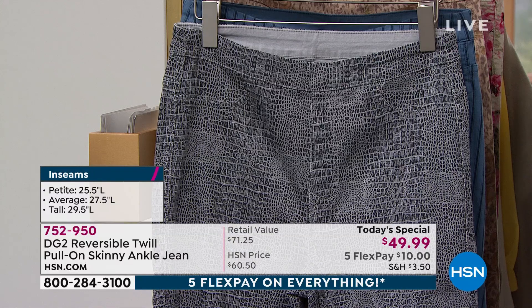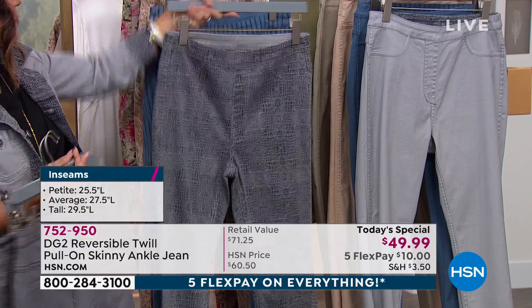Lighter, kind of almost like a dove gray, very soft, very beautiful neutral on the other side. Behind that, we have the blue stripe.